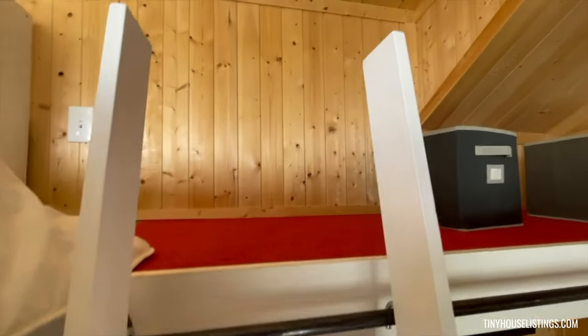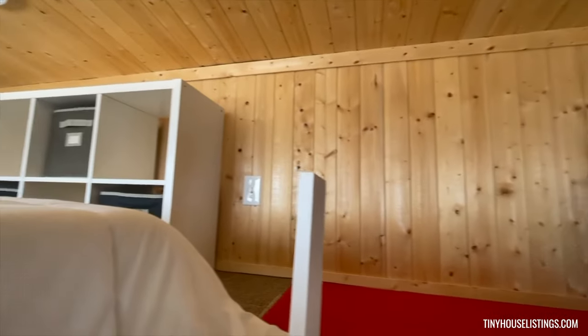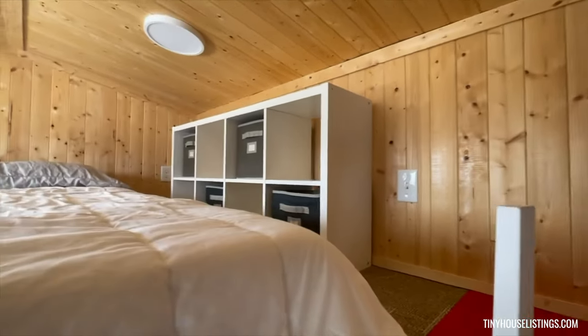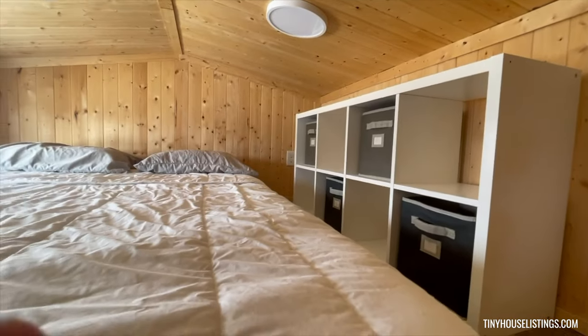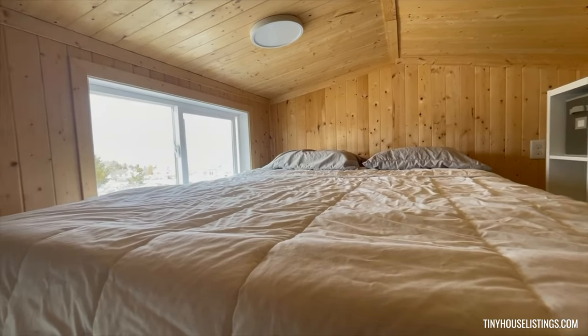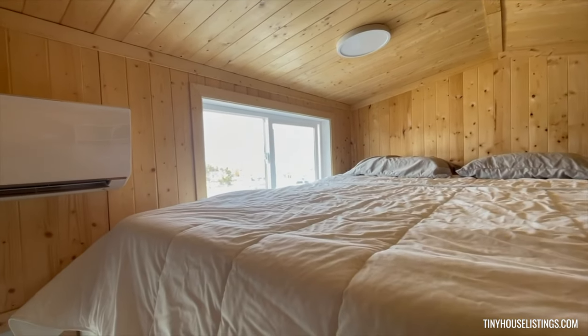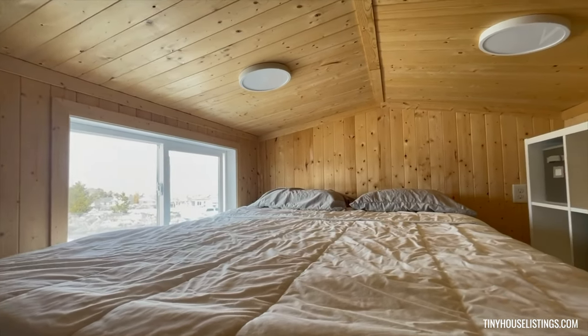Heading up to the loft area. Got storage cubbies. Queen-size memory foam mattress. You have over three and a half feet of headroom.